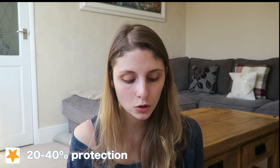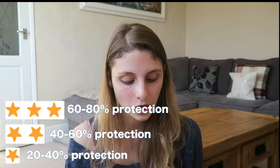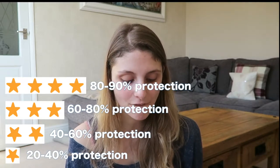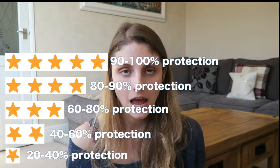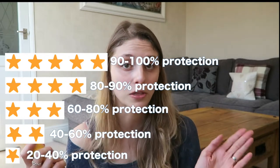I also wanted to go through the UVA star system. It goes from 0 to 5 stars — the higher the star, the more protection from UVA and therefore from skin cancer. At 1 star you get 20–40% protection, 2 stars gives 40–60%, 3 stars gives 60–80%, 4 stars gives 80–90%, and 5 stars gives 90–100%. I spoke to the pharmacist and she basically said go for 5 stars because it's the top level of protection.